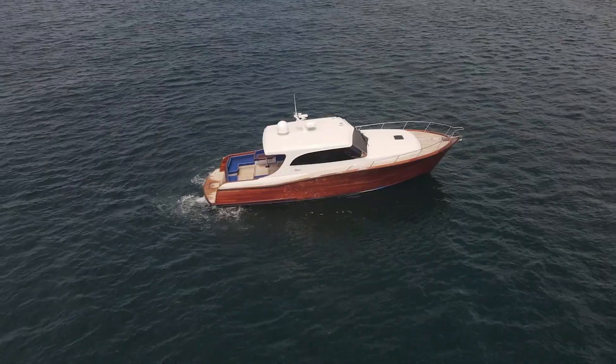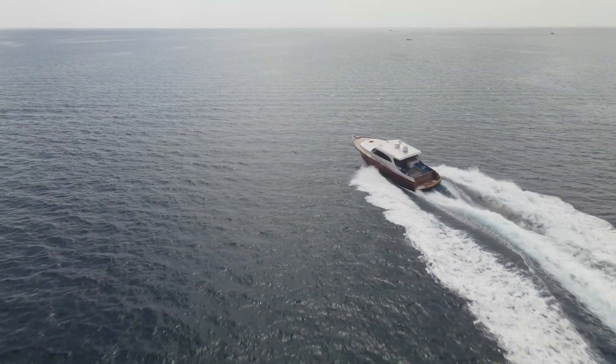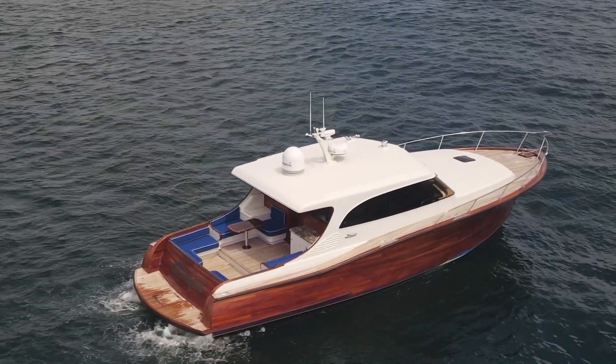It is based off of the Maverick Sport Fish Hull, the 50. This boat performs like a sport fish, but you get the luxuries of a sport coupe picnic boat. It is truly a cold-molded boat — every board and plank of the mahogany is hand-cut and hand-laid.